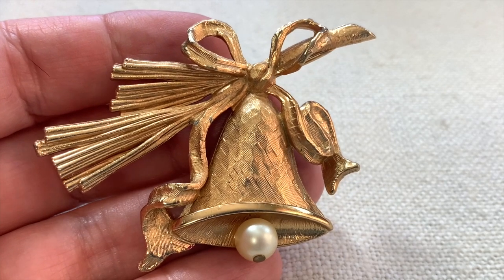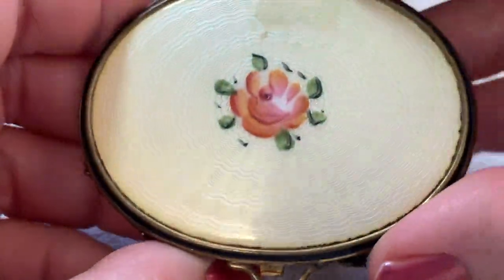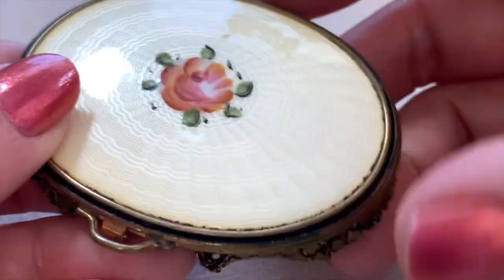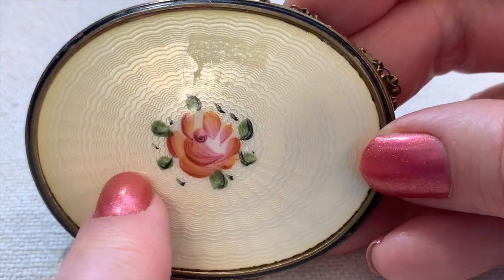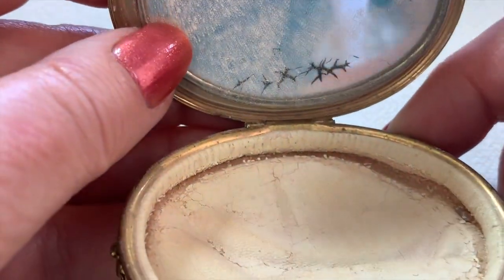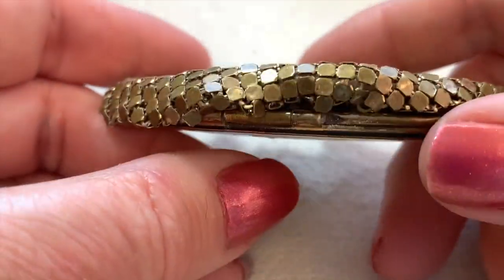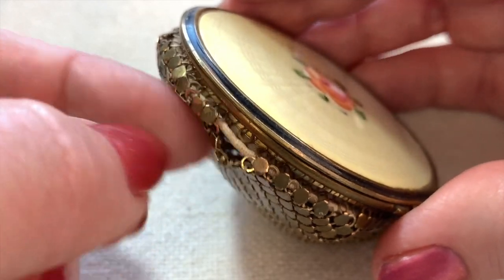So this isn't jewelry obviously, but look at this cute little mesh piece. This is a great example of guilloche enameling — machine turned with translucent enameling put on top. Enameling is like powdered glass that's fired. It also has a beautifully hand-painted rose on it. I think this is a powder compact — let me open it. It still has some powder in there and a little mirror. There is some damage where the hooks need to be reattached, so I'll probably just sell it as-is.